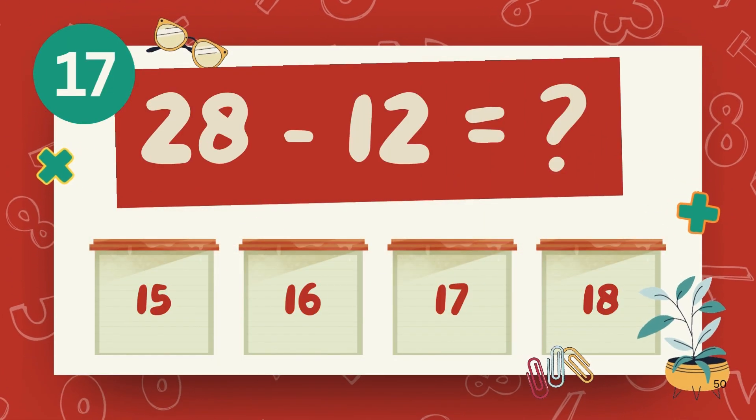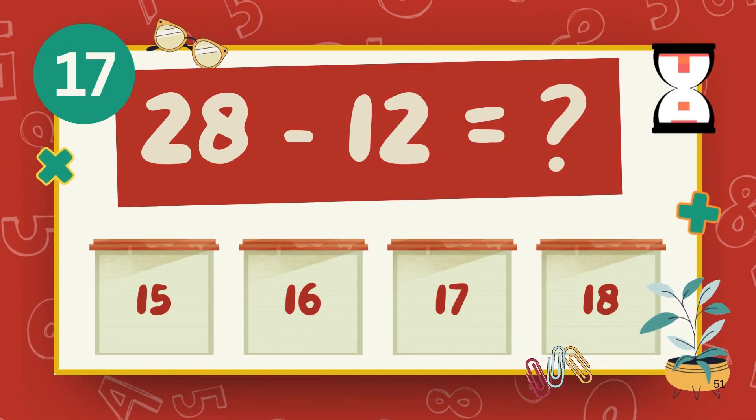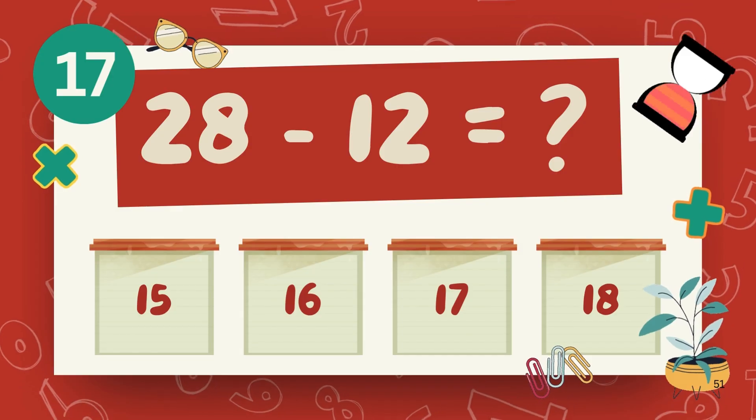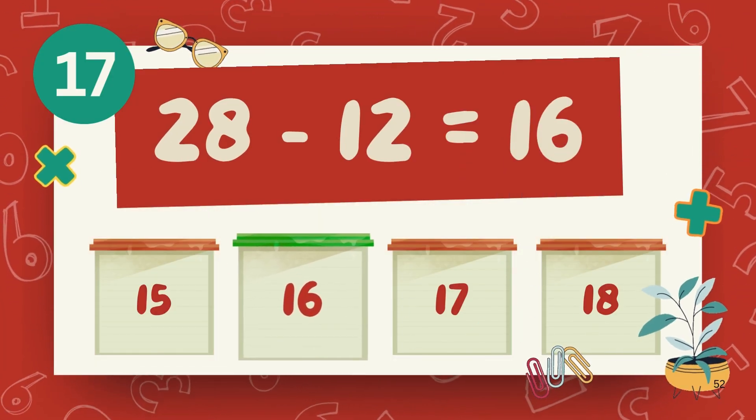What is 42 minus 12? What is 42 minus 40? The answer is 16.